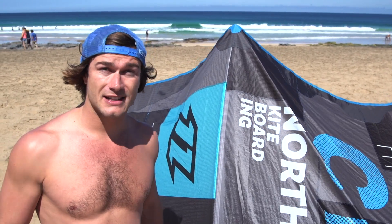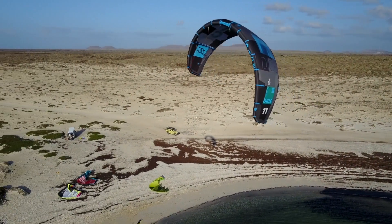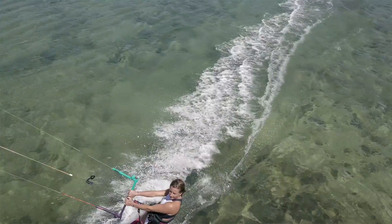Following the all-round success of the DICE over the past years, the idea in 2018 was to push this three-strut C-shaped design as far as it could go, making an all-round radical kite for any condition or any style of riding.